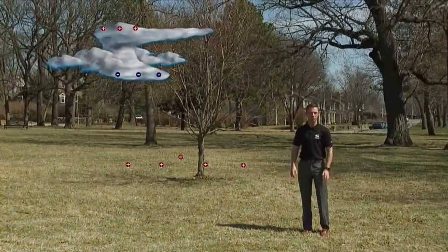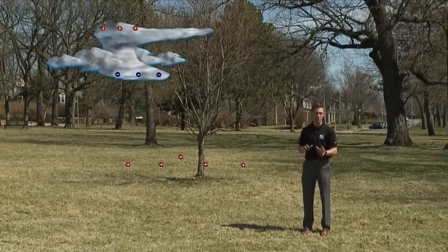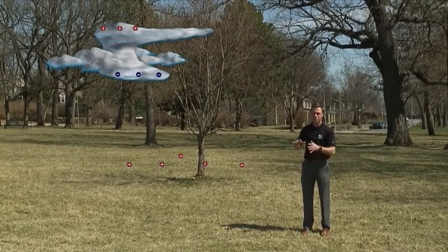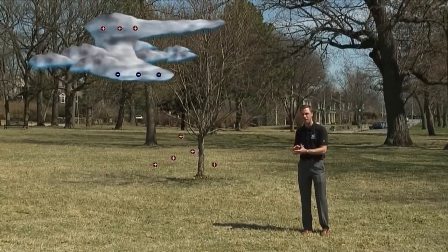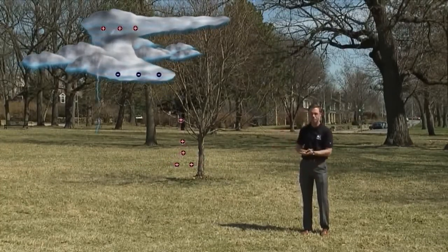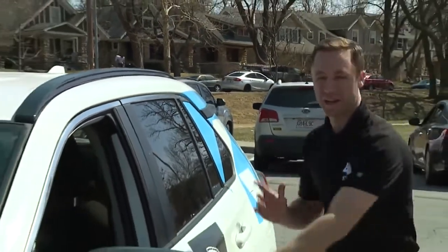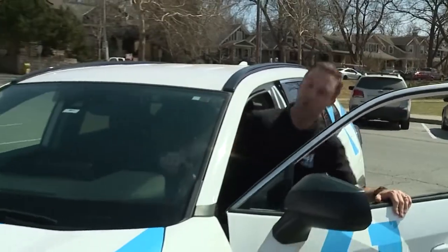Now you may be tempted to seek shelter underneath a tree to stay dry from the rain, but that's actually a really dangerous idea. The negative charge from the base of the clouds will start to draw the positive charges up the tree right before lightning strikes. If you're caught outside in a thunderstorm, you've got to get inside — preferably a structure, but a car works too.